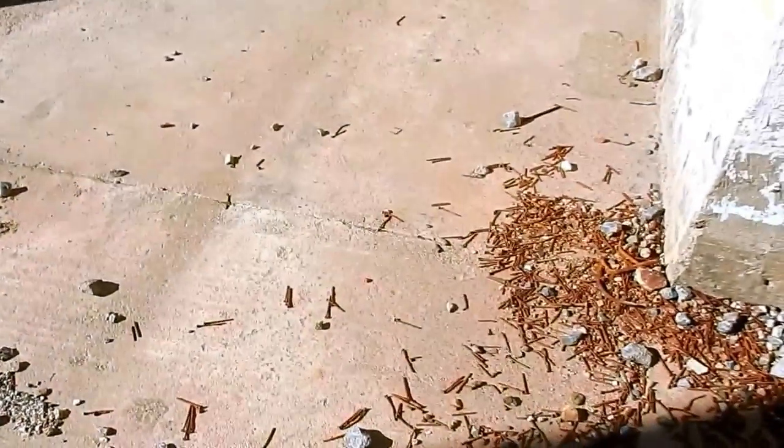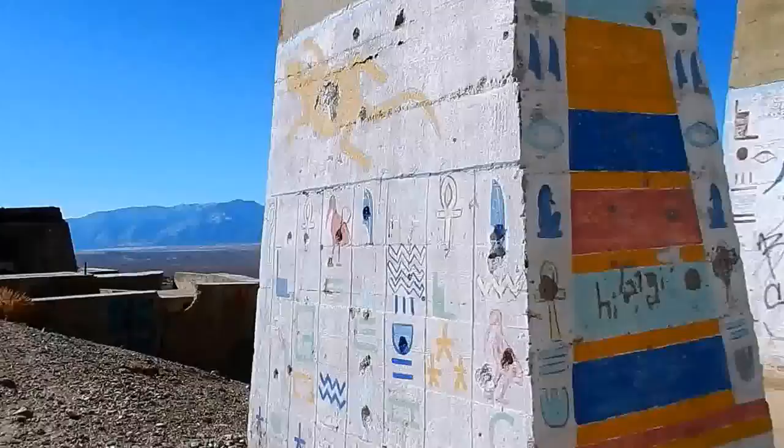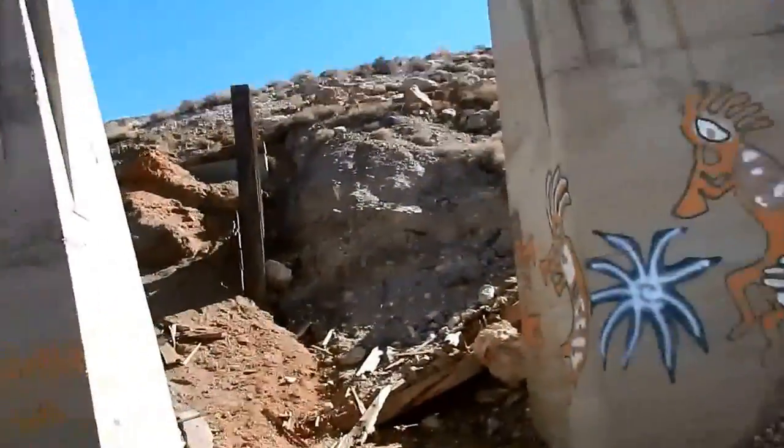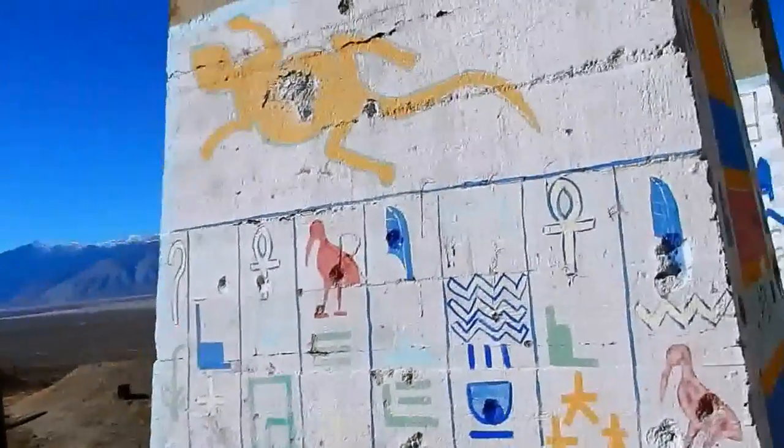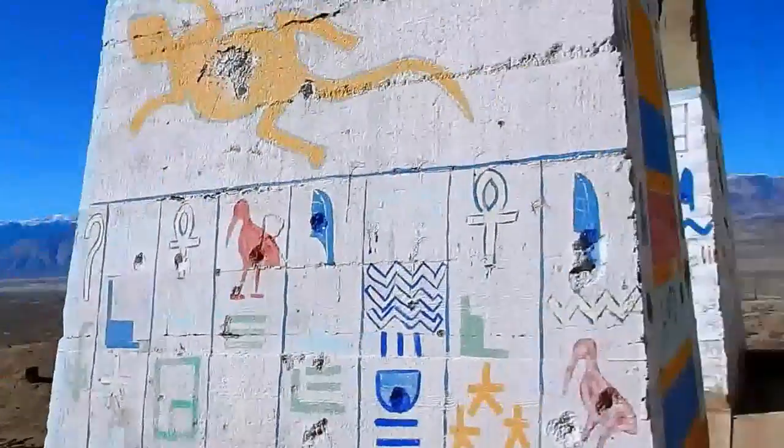But you come over here, and you can see all the old carpenter nails. This is all in Egyptian writing. Someone would have to have really good skill, or know their symbols, because these are all symbols found in a pyramid — all of them, almost.